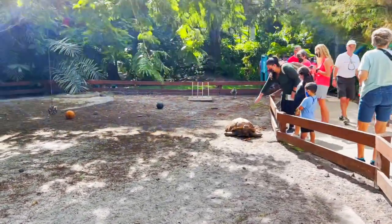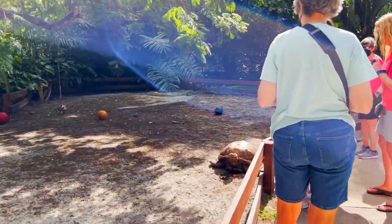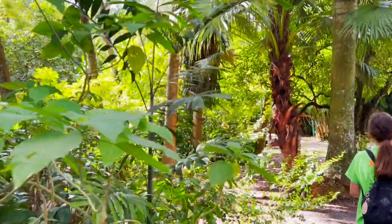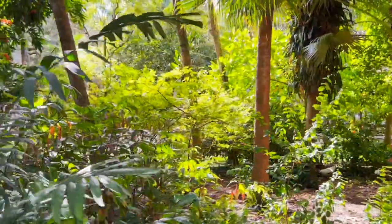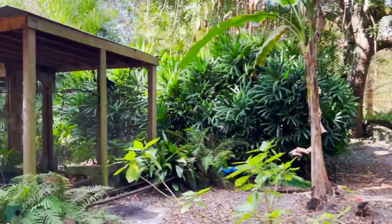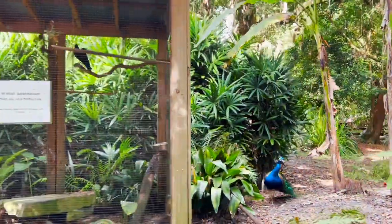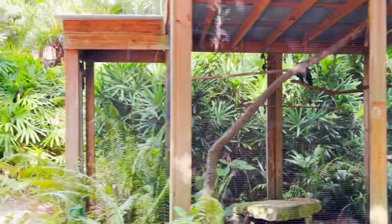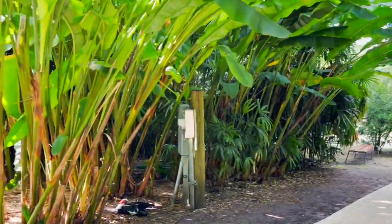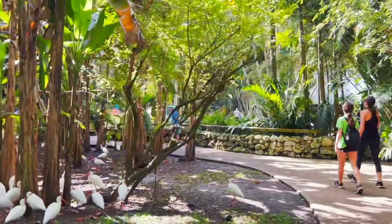A tortoise! And there is a peacock again. More ibis too.